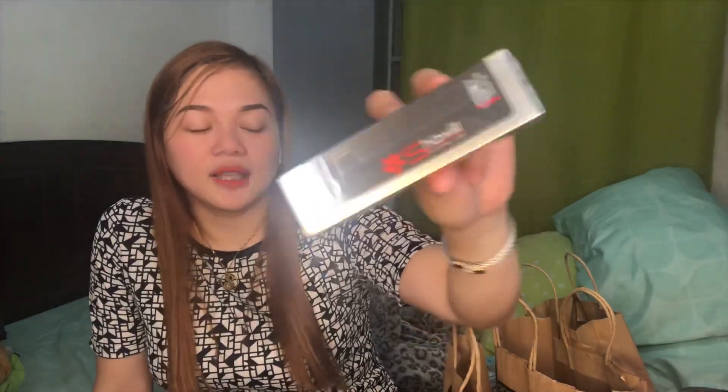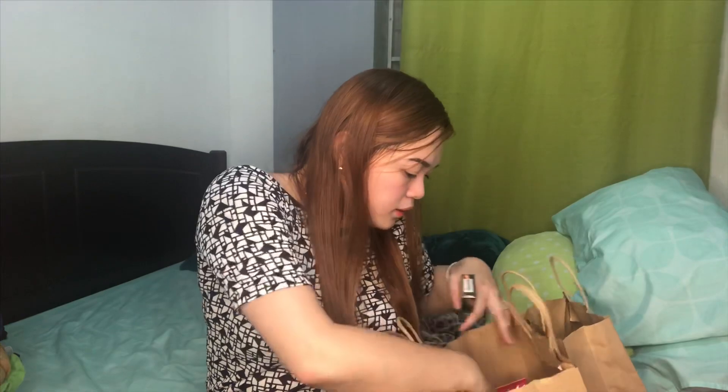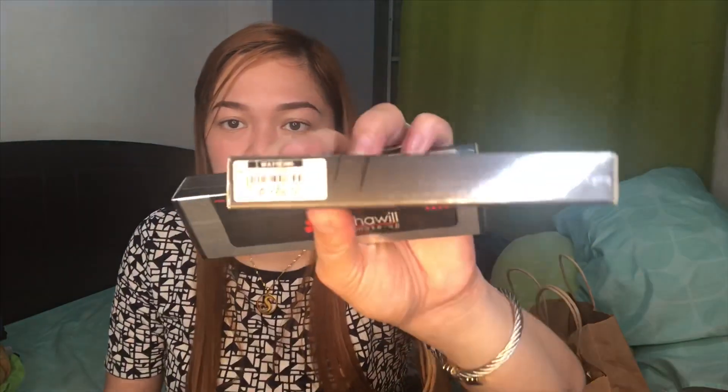Actually dalawang ganito yung binili ko. Yung isa — waterproof and volumizing na mascara. Then meron ako isa pa. And this one — Amazing Curls Mascara. So this one is also waterproof, Shawil din. Kasi this is very cheap — this is only 168 pesos. Same lang siya na volumizing actually. Pero malakas siyang makabigay ng cat eye look.